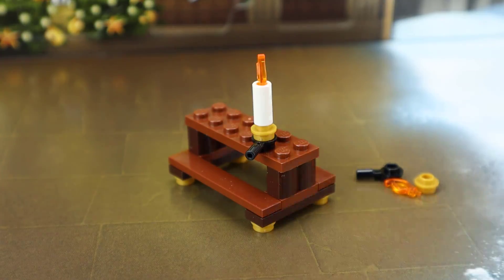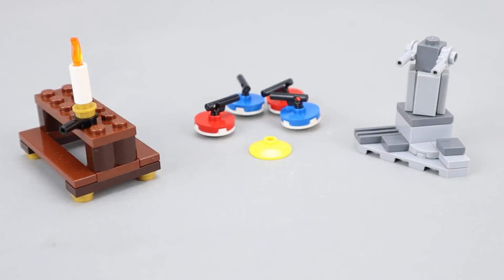Let's recap the day 11 builds. For Star Wars we had a terrain feature with what looks like a laser cannon or gun emplacement; for City, the curling set; and for Harry Potter, the table with a candle. Of these three, I'm going to lean towards the curling set being my favorite, just because of the interactability — it gives you something to play with, and the advent calendar box is designed to use it as a kind of play set, which fits right into the City theme.